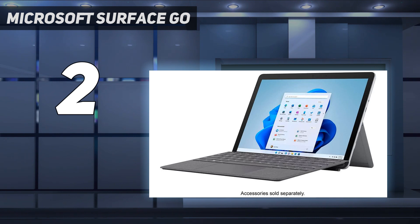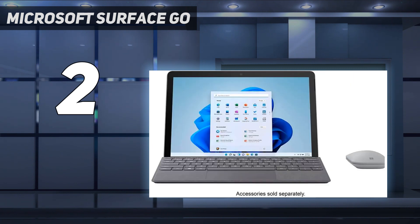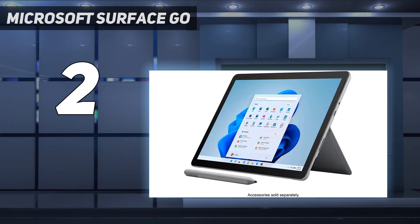You can use it without the keyboard attached to save space and pop it back on when you need to type something out. The keyboard is surprisingly comfortable to type on; the downside is that you have to buy it separately, and the same goes for the stylus. You can get this tablet with an Intel Pentium Gold or Core i3 CPU. Both are fine for simple tasks like web browsing, emails, and video playback, but don't expect to do anything remotely intensive.